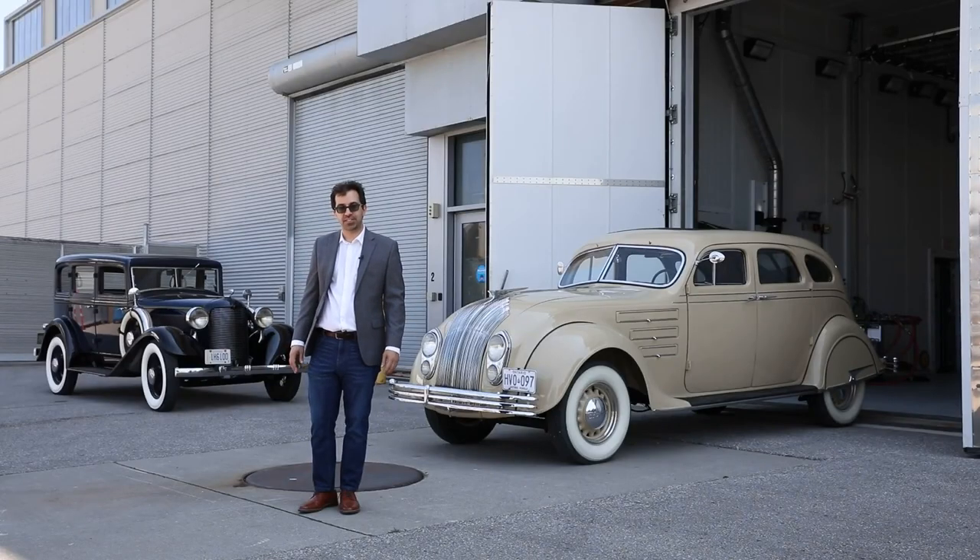For Driving.ca, I'm Nicolas Marinese. Special thanks to Sandy Sinclair for providing the Chrysler Airflow, to David Wilson for loaning the DeSoto, and to the Ontario Tech University's ACE Climatic Wind Tunnel.